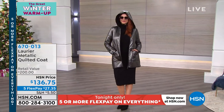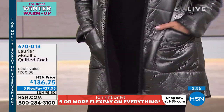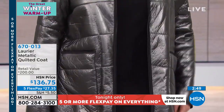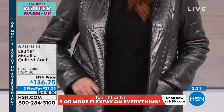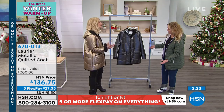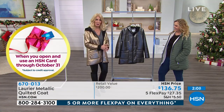This is a conversation starter — for those who like to be noticed. Look at that — it's pretty sexy. It's stunning, very sexy, and you don't say that about a winter coat much. It's very high fashion. Five flex pay — five months to pay this off at $27.35. You don't have to have just one coat for the season. This one you could wear to the theater. I love it with just jeans and boots — it elevates everything so effortlessly.